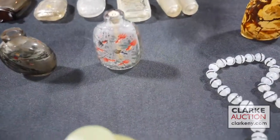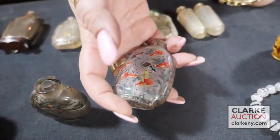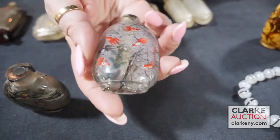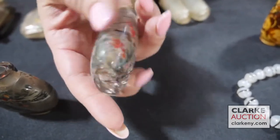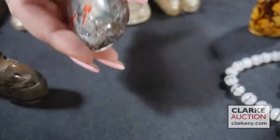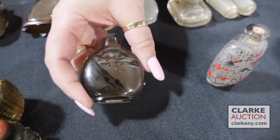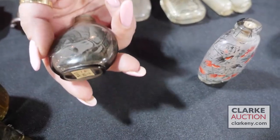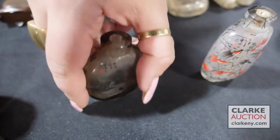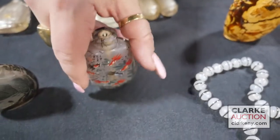Both of these are from the Yi Zhongsan School. This is a rutilated quartz bottle that is also reverse painted — the natural inclusions form black lines, but they've made it so there are koi fish and seaweed or foliate design to the interior, at six to nine hundred. This is also Yi Zhongsan School: a quartz bottle with interior painting, and you can see a signature to each.